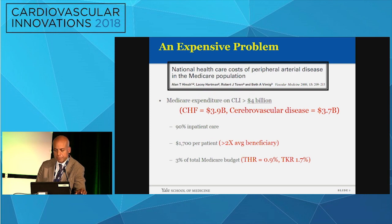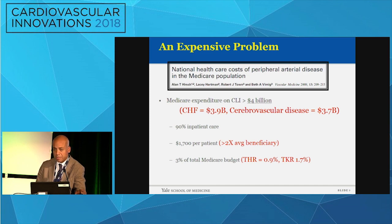It's very expensive. So it's prevalent and it's expensive, and typically that would get our attention. When you look at the Medicare data, it's about $4 billion on a yearly basis. Contrast that with other conditions including heart failure and stroke, and you see that the numbers are staggering.